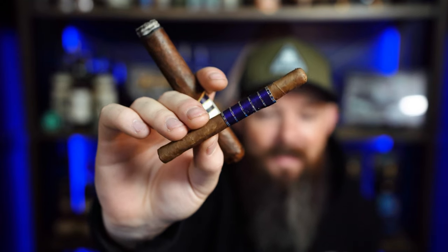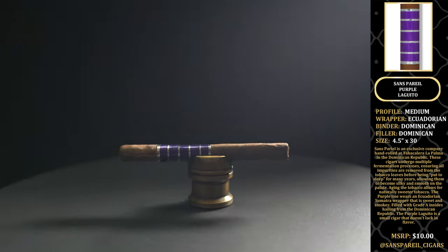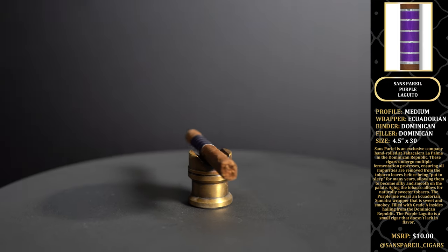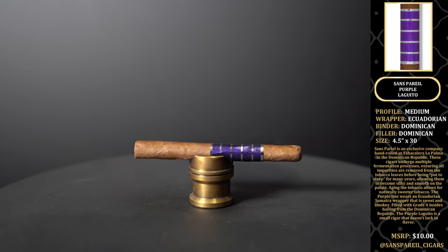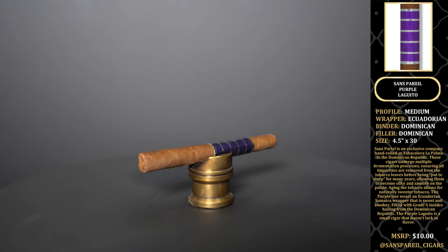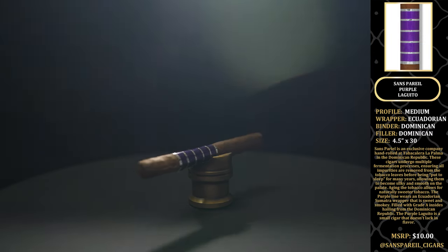Last and certainly not least, we went from big to little — this is a Samparay Purple Laguito. It's a medium profile cigar, Ecuadorian wrapper, Dominican binder, Dominican filler, 4.5 inches by 30 ring gauge. MSRP on this little guy is $10, believe it or not. You can find them at Samparay underscore cigars on Instagram.